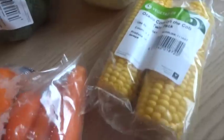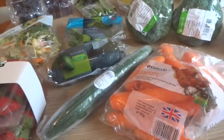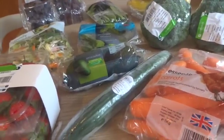Iceberg lettuce and corn on the cob — they're on offer as well. That's basically the fruit and veg. Because it's a Wednesday, I don't usually do the food shop on a Wednesday — I do it on a Monday — but we're getting a fruit box anyway.